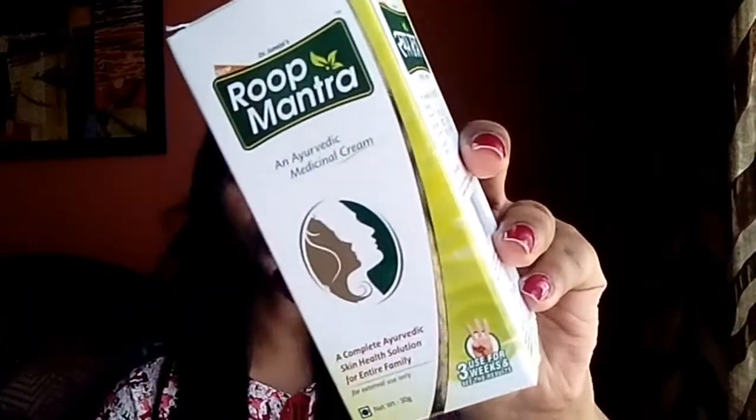The last product is this ayurvedic face cream from Rup Mantra. This is the one I've been using very religiously for the past month because I had a lot of rashes on my face and wanted to switch to an ayurvedic day cream. I picked it up from a medical store, and it has actually reduced my acne and rashes problem a lot. I've applied this today — no makeup, just this day cream and a tinted lip balm.